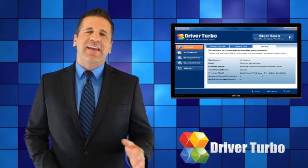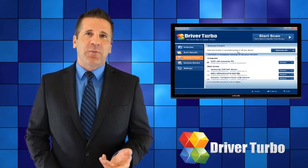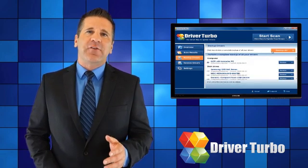It's easy, it saves time, and it really works. On a daily basis, we update Driver Turbo to support the latest drivers on the market.